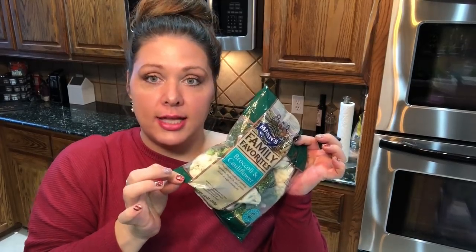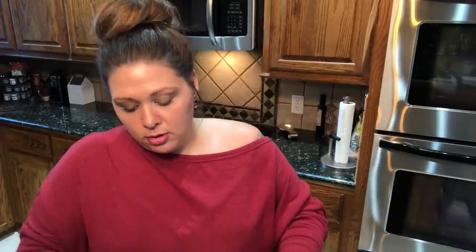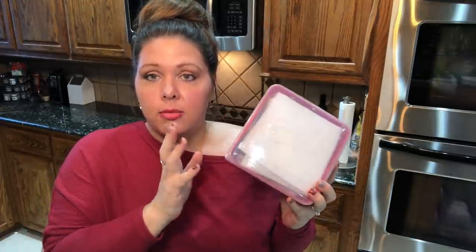For broccoli and cauliflower, take it out of its plastic container and put it in a separate container lined with paper towels, with a paper towel on top too. Broccoli and cauliflower release an ethylene gas that makes other vegetables go bad. Keeping them in their own container wicks away moisture and contains the gas so your other vegetables stay fresher longer.